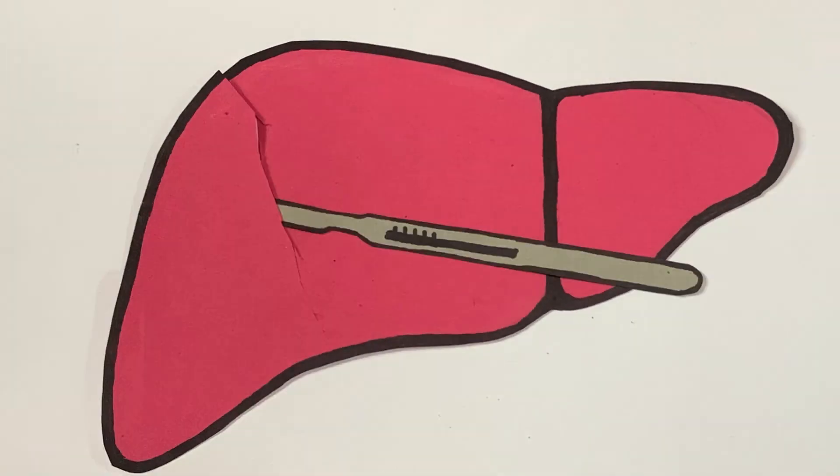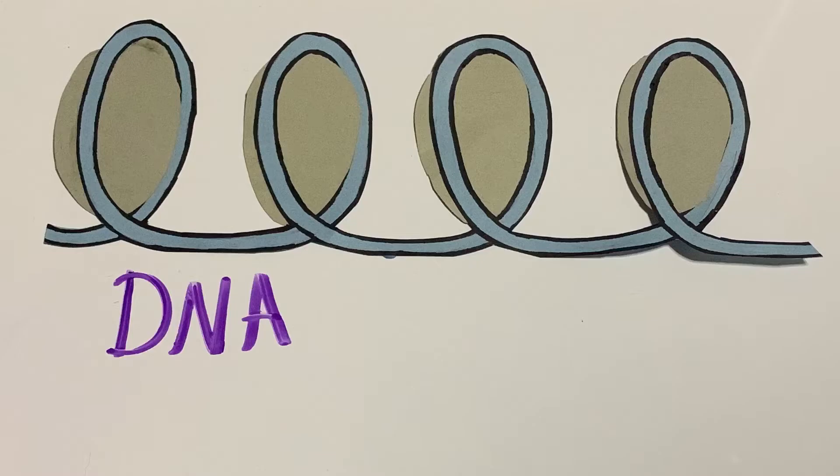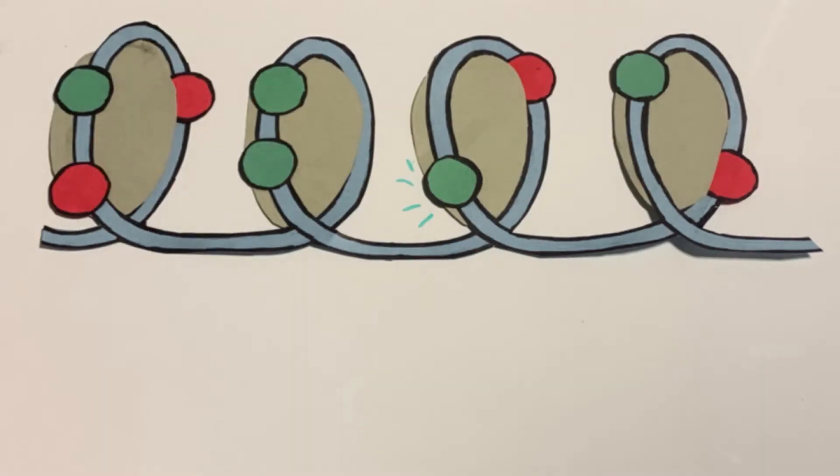The liver has the remarkable capability to regrow itself even after large portions of tissue have been removed. This ability is mediated by specific genes that initiate regeneration.